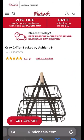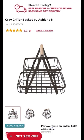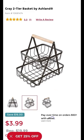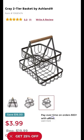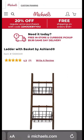First, let's start with the basket. At Michael's they have the gray two-tier basket by Ashlyn for $3.99. Y'all, the regular price is $19.99, but you can get it for $3.99 — that's inexpensive and it's such a cute basket.